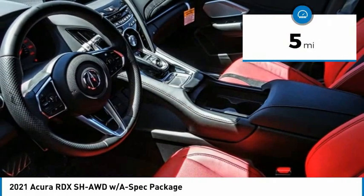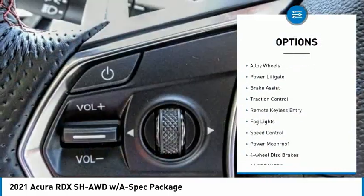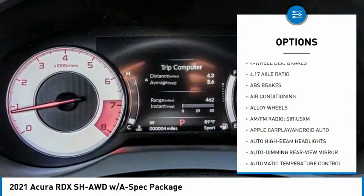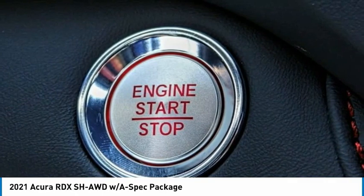This vehicle has less than 100 miles. Here are some of this vehicle's great options: electronic stability control, alloy wheels, power lift gate, brake assist, traction control, remote keyless entry, fog lights, speed control, power moonroof, and four-wheel disc brakes.